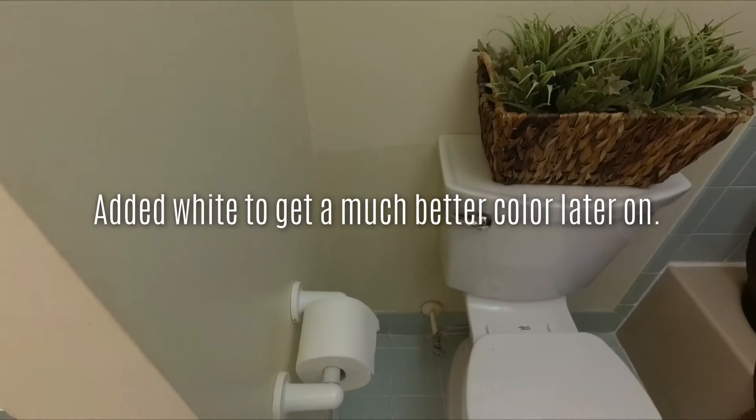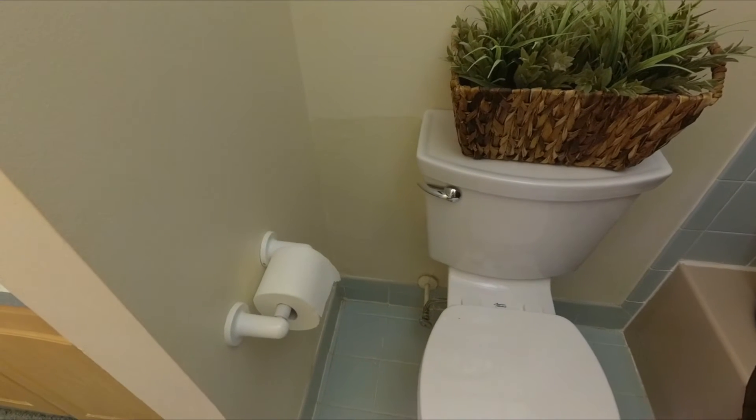Finish painting. There you go. Thank you.